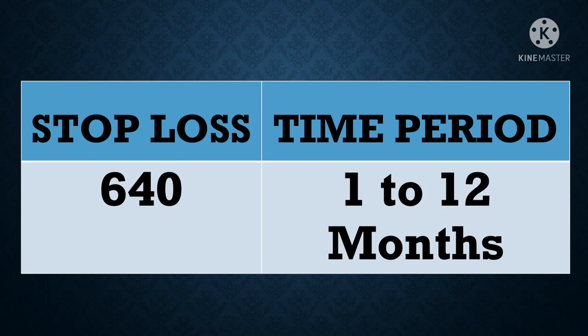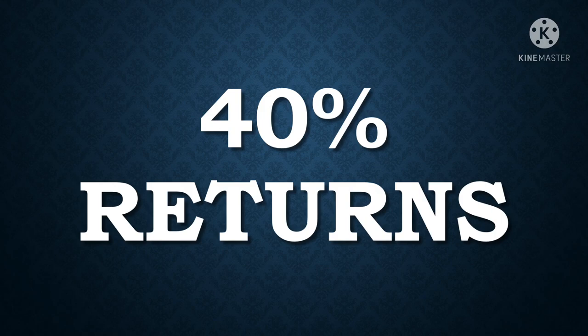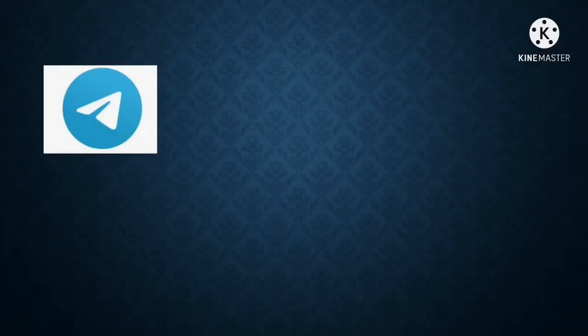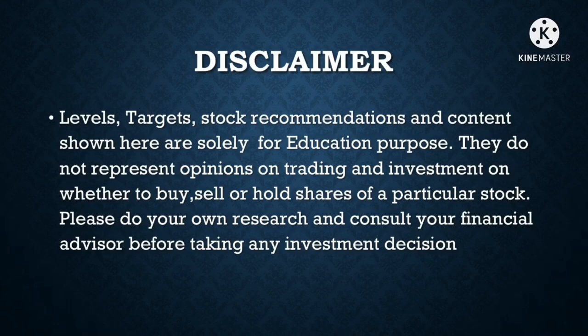Kaplan Point is an excellent mid-cap stock in the pharma sector. Once it breaks this channel, it can definitely give you good returns and has huge potential to reach target level 1000, giving you 40% returns. Please invest your capital partially at each buy level and at every dip, and hold the stock for at least 1 year. If you have any doubts, please write in the comment box, subscribe to my YouTube channel, follow my Telegram channel for daily updates, and like our pages on Instagram and Facebook. Disclaimer: the levels, targets, and recommendations are only for educational purpose — please do your own research and consult your financial advisor before taking an investment decision.